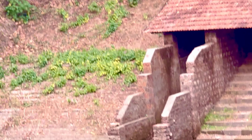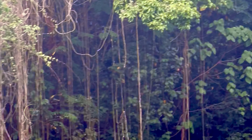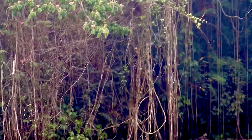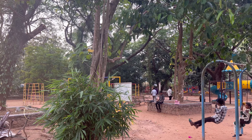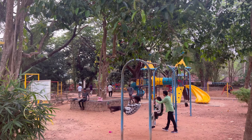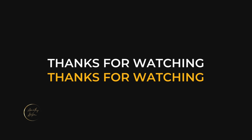This is a small area. This is an archaeological museum. Thank you.